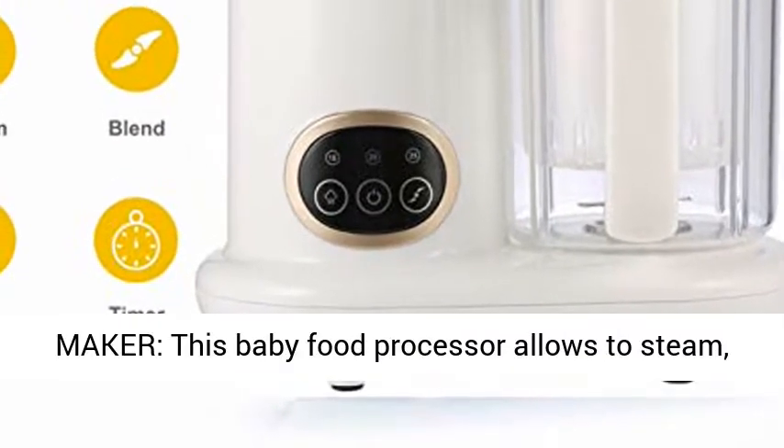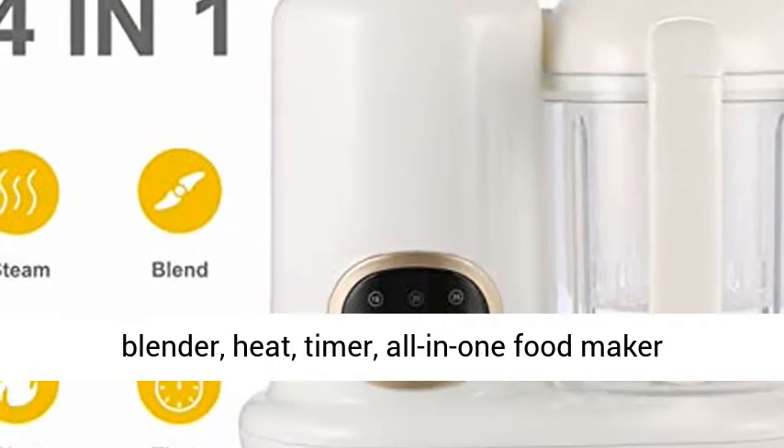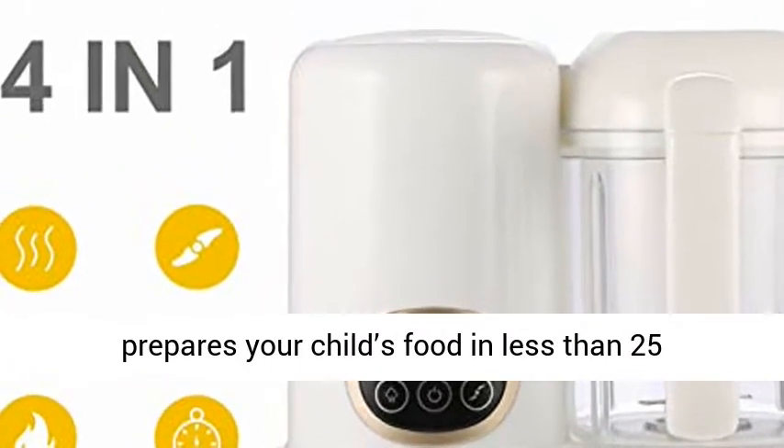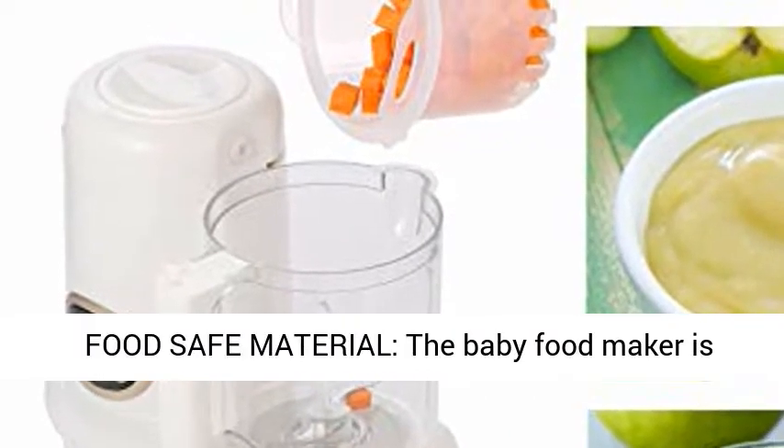4-in-1 Baby Food Maker: this baby food processor allows you to steam, blend, heat, and set a timer. This all-in-one food maker prepares your child's food in less than 25 minutes, giving you more time for other chores.